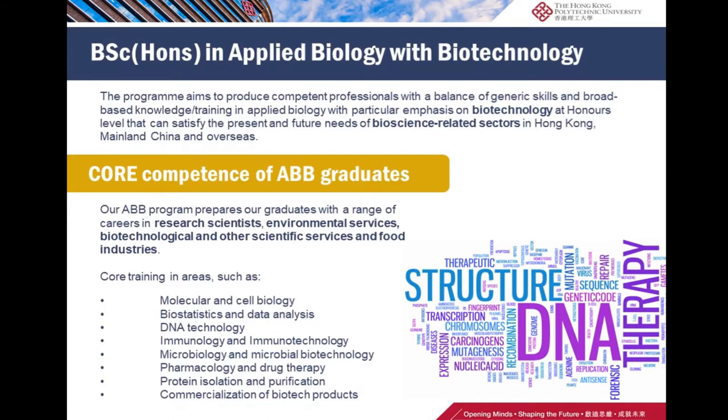For applied biology with biotechnology, the program aims to produce competent professionals with a balance of generic skills and broad-based knowledge and training, particularly in biotechnology at honors level, that can satisfy the present and future needs of bioscience and biomedical related sectors in Hong Kong, mainland China, and overseas.